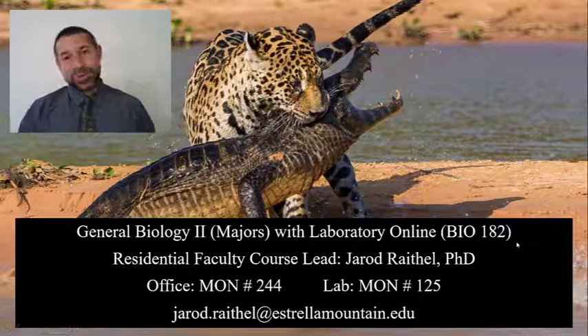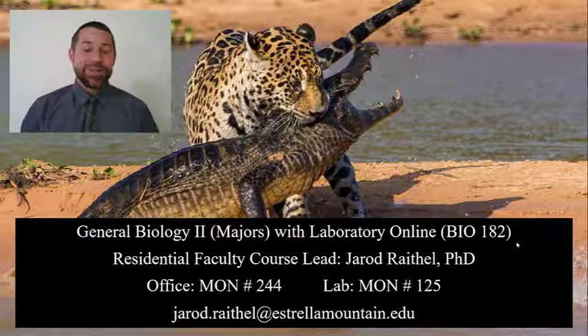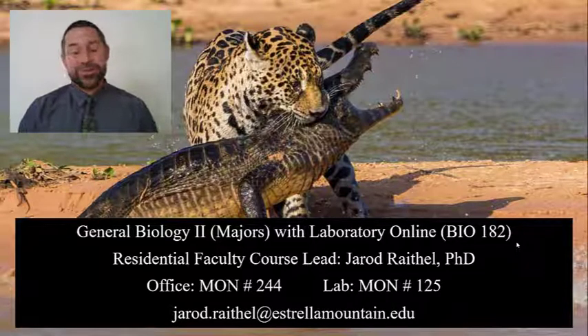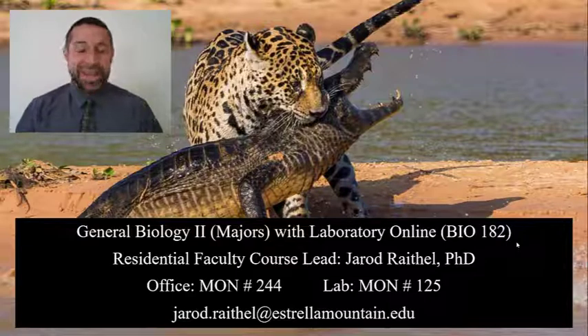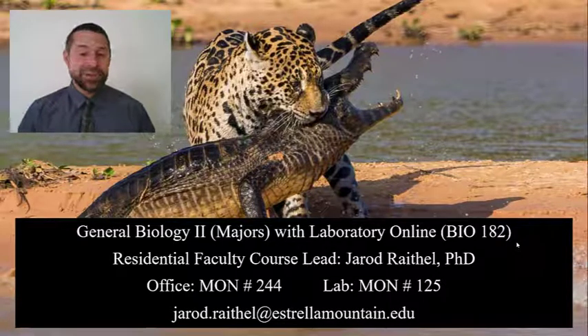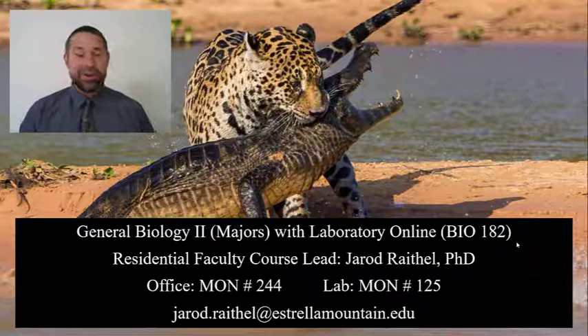Hello. It is truly my pleasure to welcome you to your online General Biology II for Science Majors course, or BIO 182. My name is Dr. Jared Rathel. Please feel free to just call me Jared, like my friends.